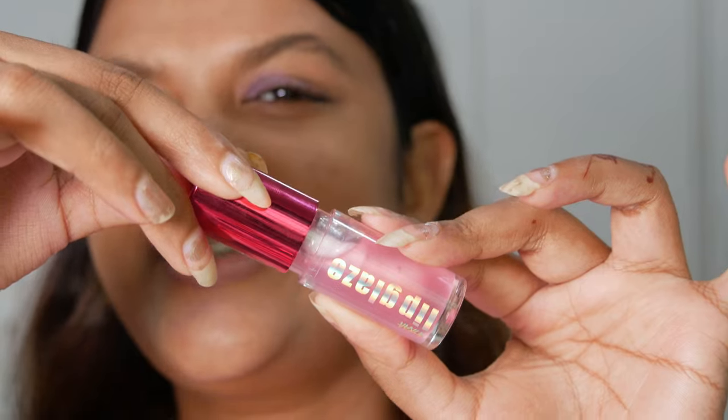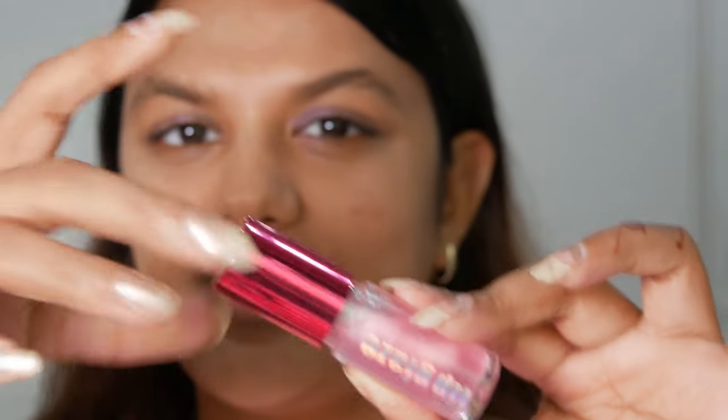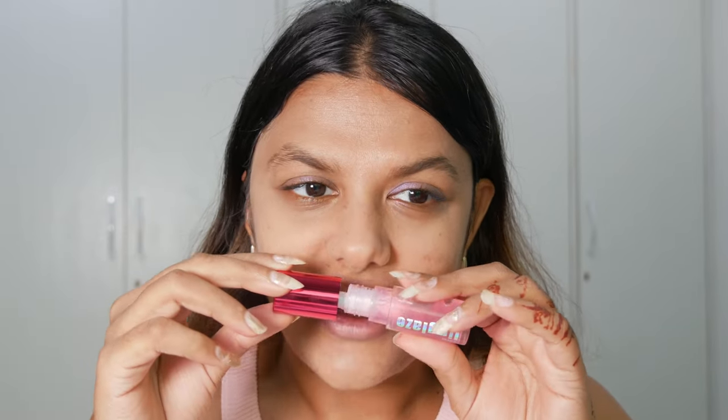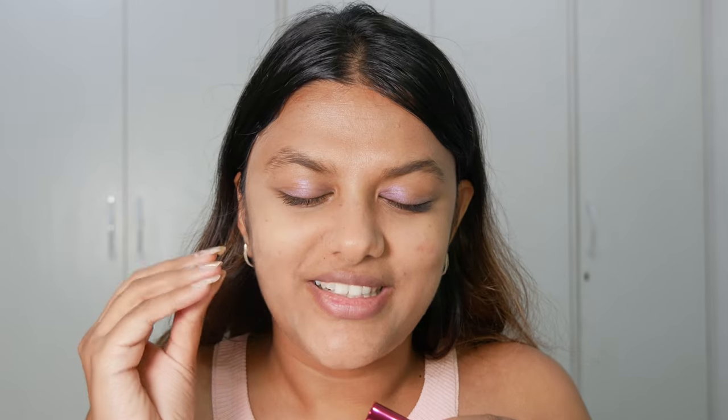I'm confused and intrigued at the same time — is this a lip jam or a lip oil? Now for the real test, let me take a sniff. It smells like jam — literally like jelly! Oh my gosh, it smells so yummy! It smells just like a jelly jam. Now I'm curious to smell the rest of the products.